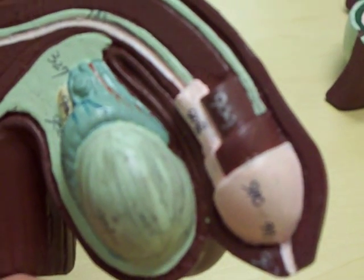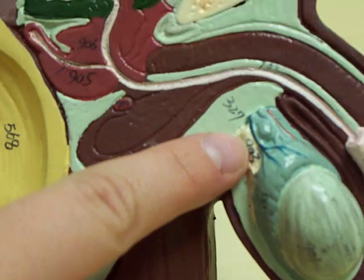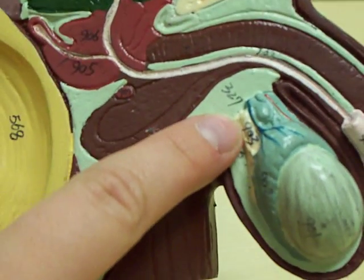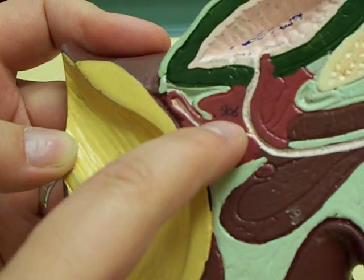And the ductus deferens, also known as the vas deferens, it's 903 right here coming off of the epididymis. And the ejaculatory duct, that would be up here, 906.